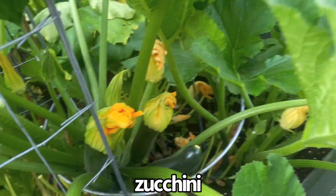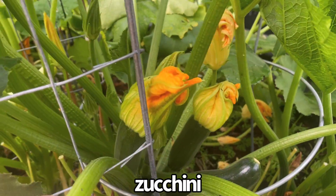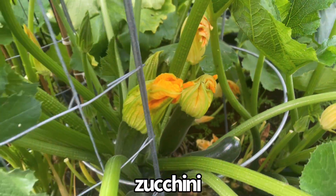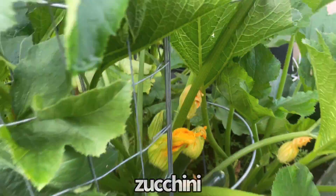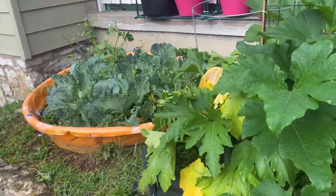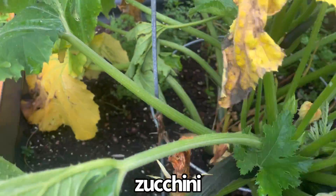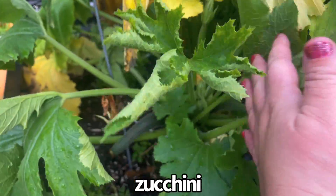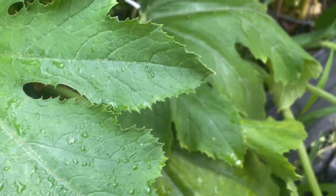This is extremely exciting — I have a bunch of zucchini growing. Finally! I have like four zucchini there — do you see them? Oh, that's so exciting. That's a zucchini growing here. I don't know if that one's gonna shrivel up or what. Here's another zucchini. Cool, cool, cool.